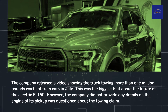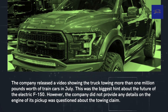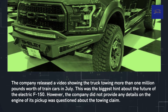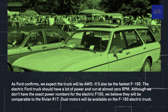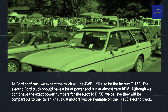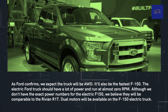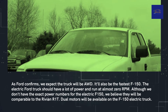Ford released a video showing the truck towing more than 1 million pounds worth of train cars in July, which was the biggest hint about the future of the electric F-150. However, the company did not provide any details on the engine of its pickup when questioned about the towing claim. As Ford confirms, we expect the truck will be AWD. It will also be the fastest F-150. The electric Ford truck should have a lot of power available at almost zero RPM. Although we don't have exact power numbers, we believe they will be comparable to the Rivian R1T.